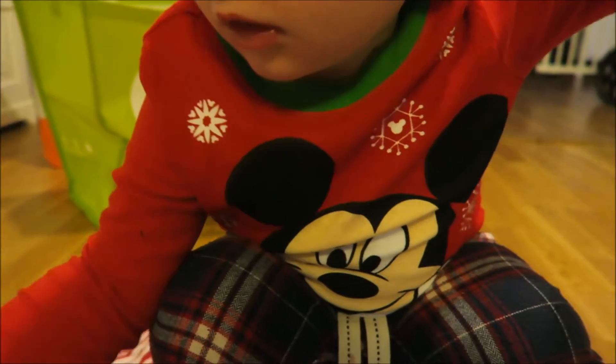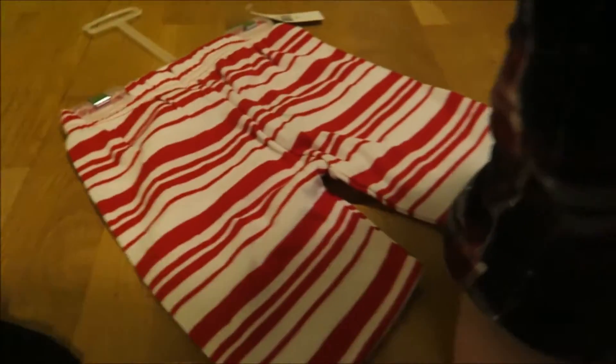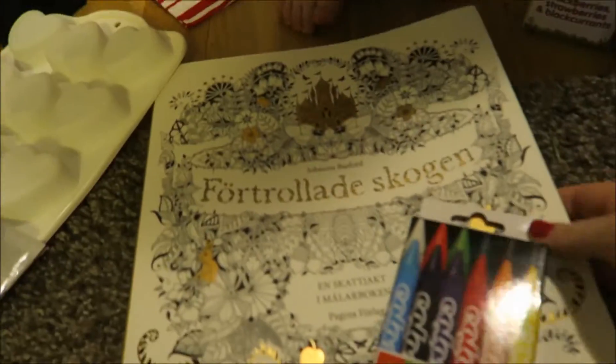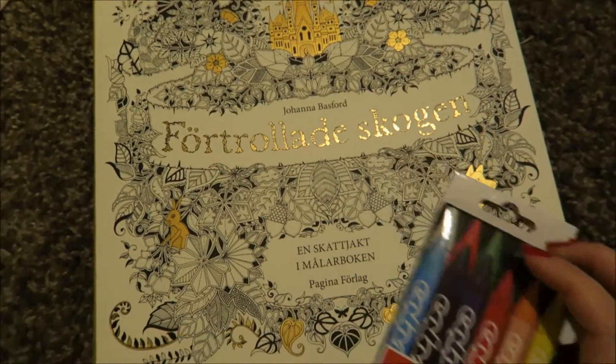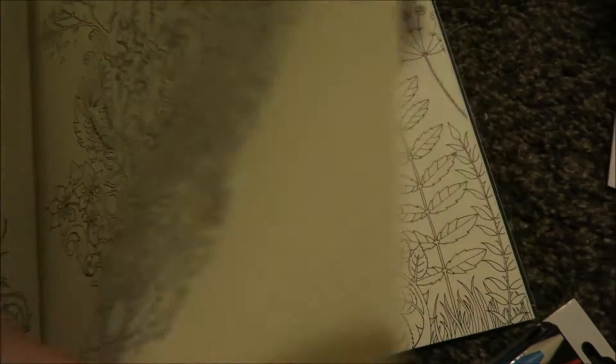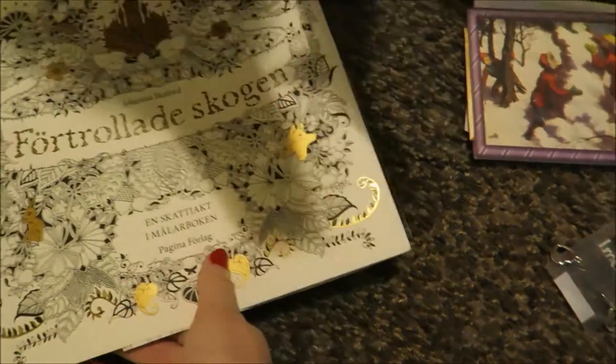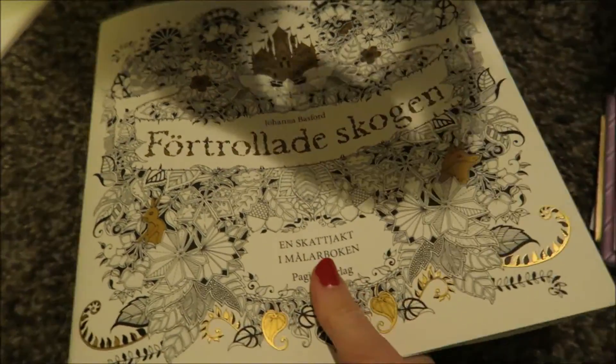We got this pajama shirt and these pajama pants. And then Tyrion actually got this from my brother, but I think it's more of a grown-up coloring book, which are very trendy right now. And also some crayons. So I think I'm mostly gonna use this, and I'm looking forward to it.